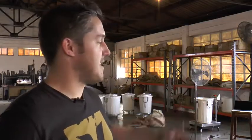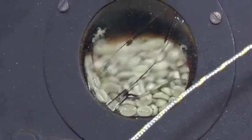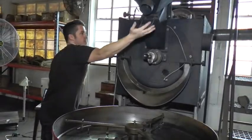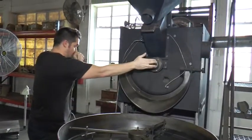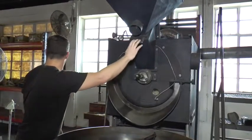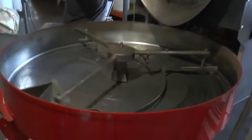To my left here is a ProBat 25 kg drum roaster. It uses gas burners underneath the drum to heat the drum. What we then do is through the hopper at the top of the roaster, we drop the coffee into the drum. The drum has paddles inside which move and turn the coffee, allowing for a consistent roast profile and consistent roasting of all the coffee beans inside the drum. We roast the coffee for between 10 and 16 minutes depending on the type of coffee flavor we're after.